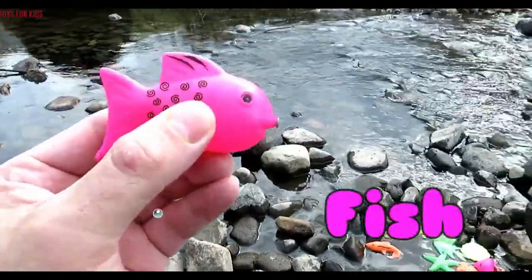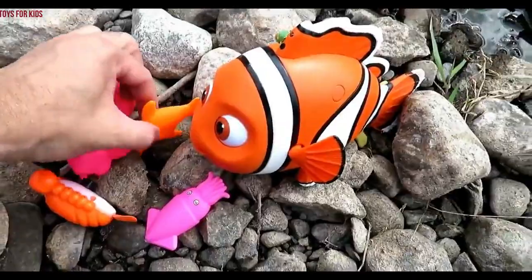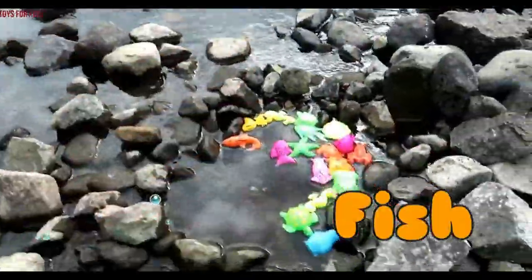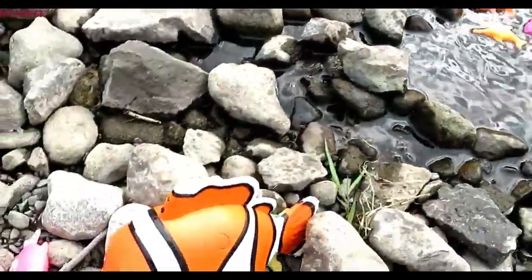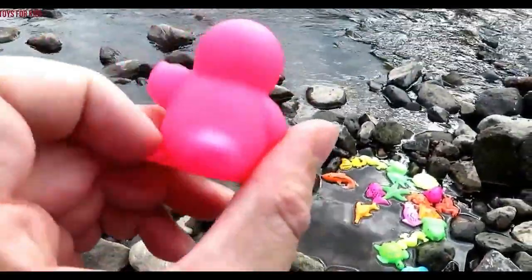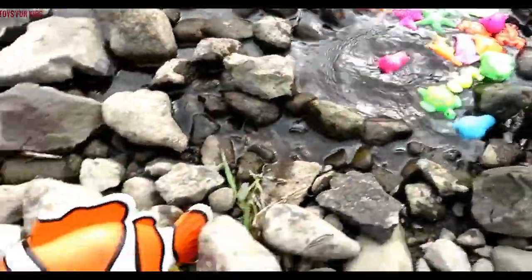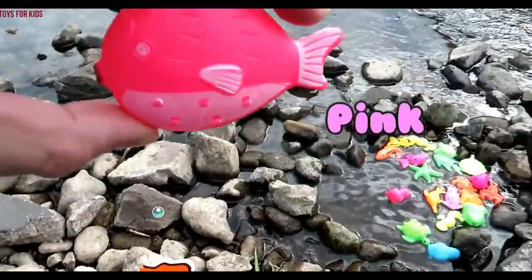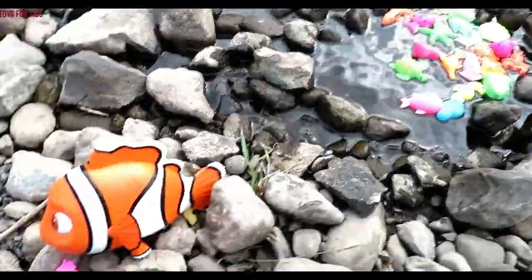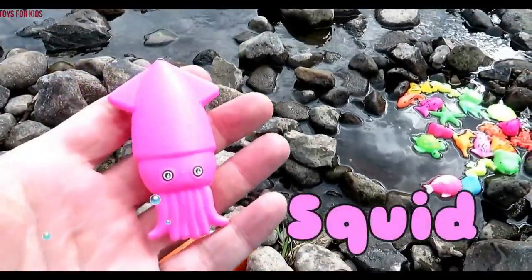Pink fish. Orange fish. Orange fish. It's a penguin — pink. A pink fish. Squid — it's pink.